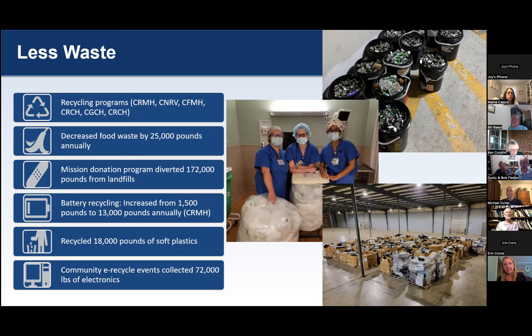We've been growing battery recycling, increasing from 1,500 pounds to 13,000 pounds of batteries collected from our largest hospital, Roanoke Memorial. We recycled 18,000 pounds of soft plastics — soft plastics are just ubiquitous in healthcare, everywhere in healthcare — and capturing and recycling that is something we're really excited about. We've also done two community electronics recycling events in the last year, collecting 72,000 pounds of electronics from community members to get them to electronics recyclers, preventing improper disposal and contributions to air, soil, and water pollution.